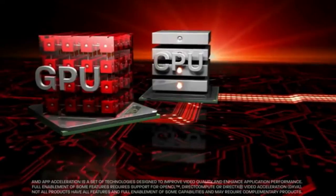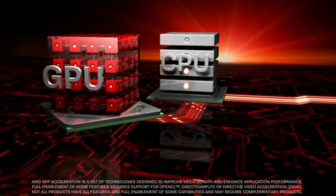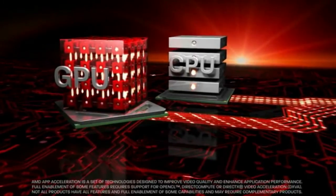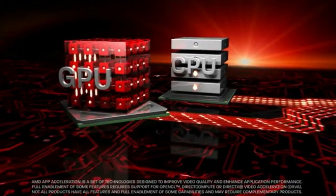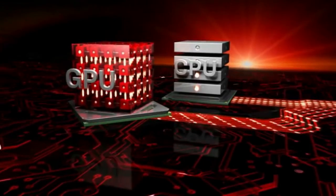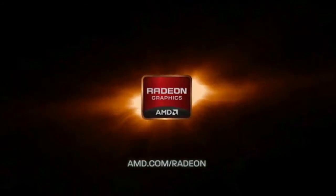With the 28nm GCN architecture, AMD Radeon GPUs can enhance the performance of your PC by quickly processing many workloads traditionally restricted to the system's CPU. Never settle for anything less than AMD Radeon.